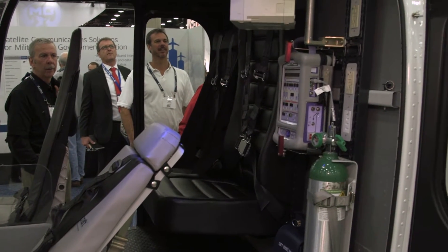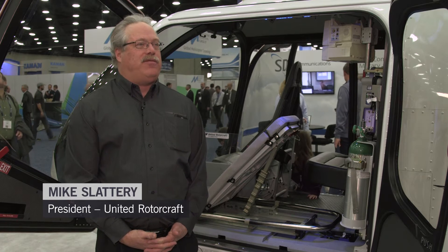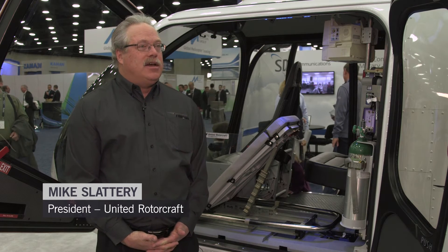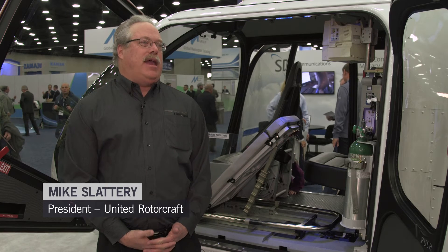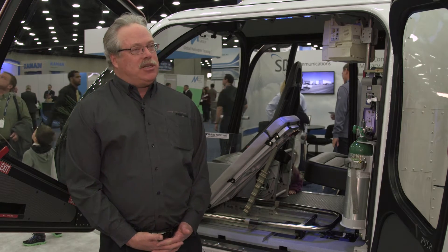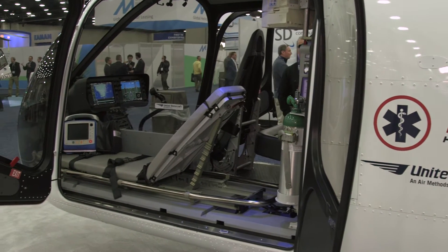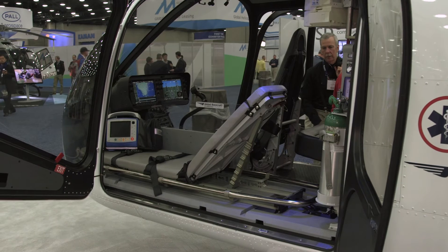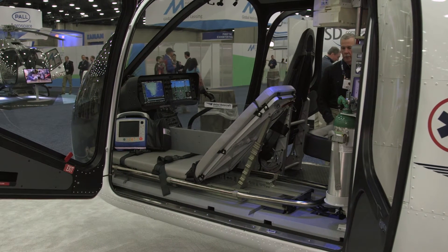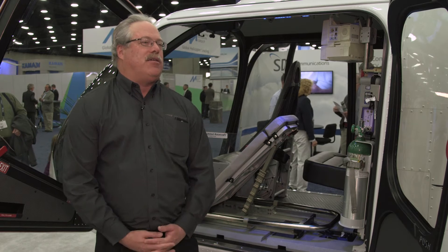About a year ago, we looked at the 505 and based on its configuration, we thought we could get a litter into this aircraft. So we spent some time with Bell engineering a solution that was modular and easy to install, and it culminated in this mock-up to demonstrate its feasibility. A majority of the components developed for this are off-the-shelf components that have been previously used in other applications.